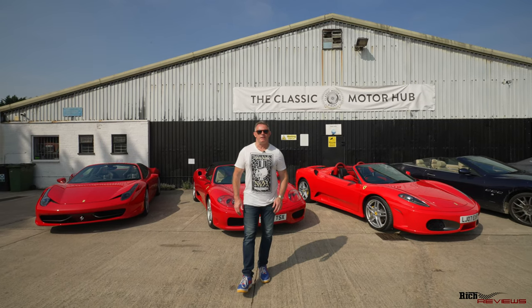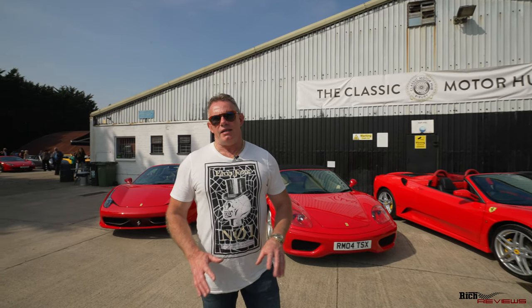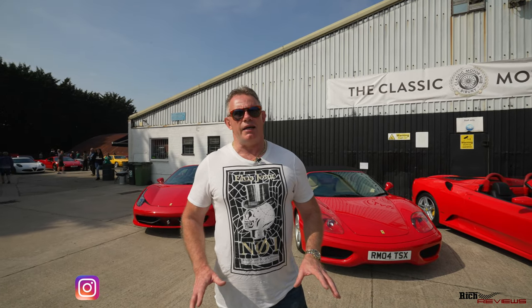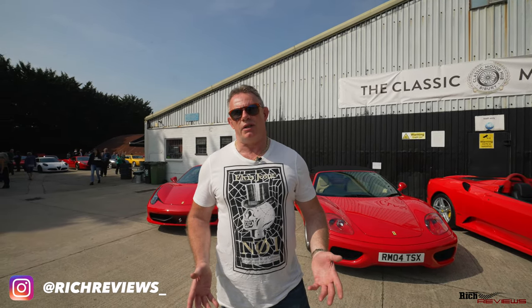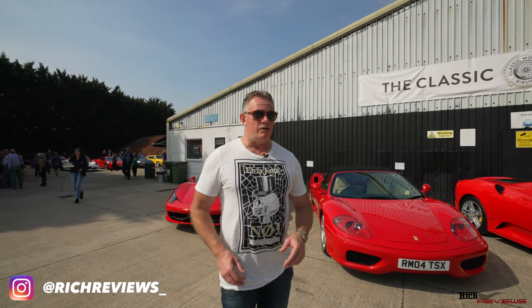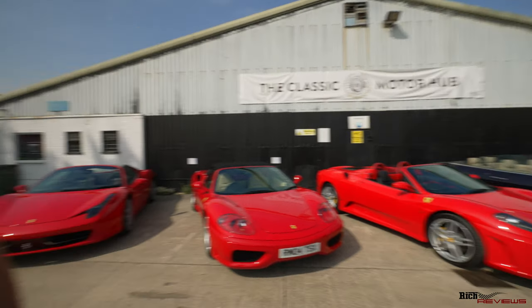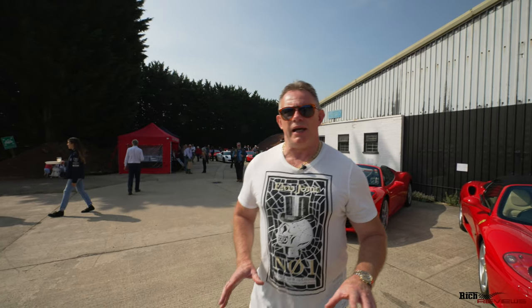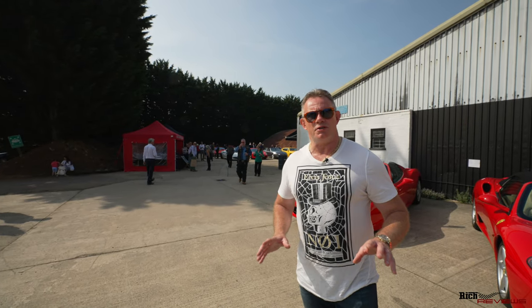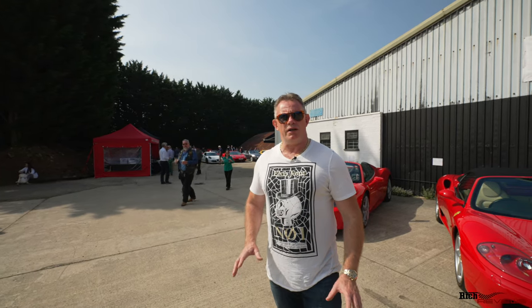Hi everyone and welcome back to Rich Reviews. Today we're at the Classic Motor Hub in Bibury for the Italian Coffee and Classics day. The Classics includes modern classics as well as legacy classics, so you've got 328s, 308s, loads of 458s, 360s, and 430s. Let's have a look around and pick out some of the special cars here today.